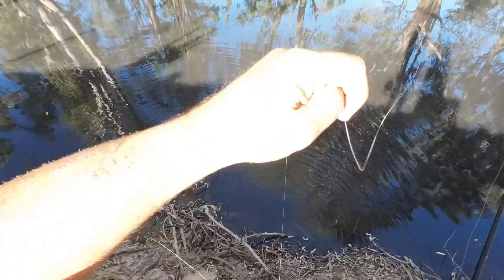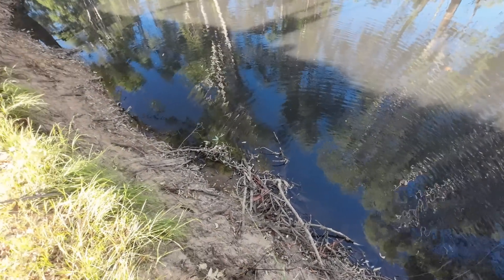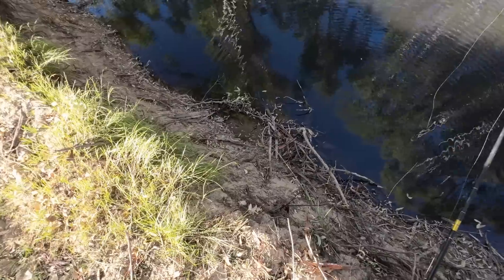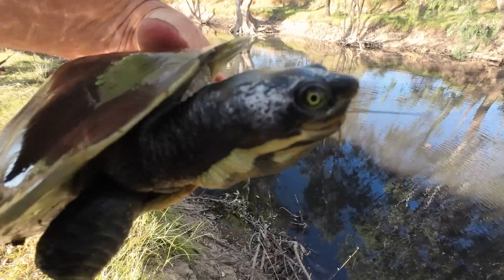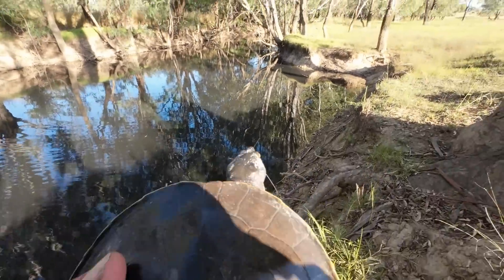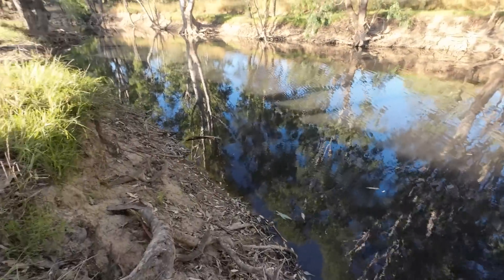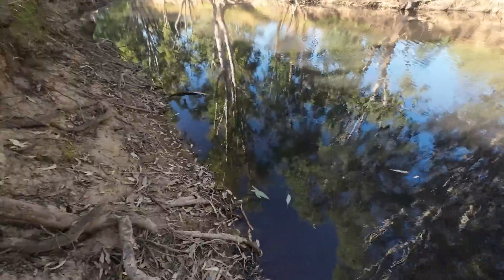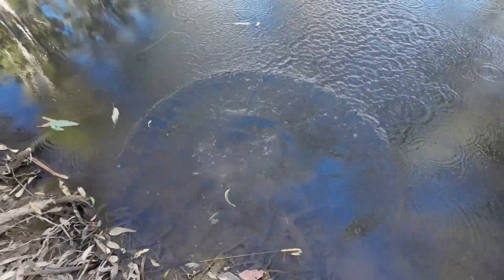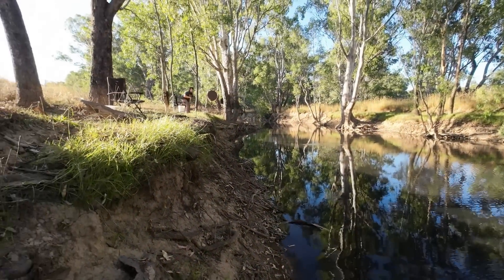It's all right buddy. Pull your head in - ow! No thanks bro. That's a first for me - a turtle on a shrimp - and you can see all the tentacles. A turtle on a shrimp, that's a first. See you later mate.